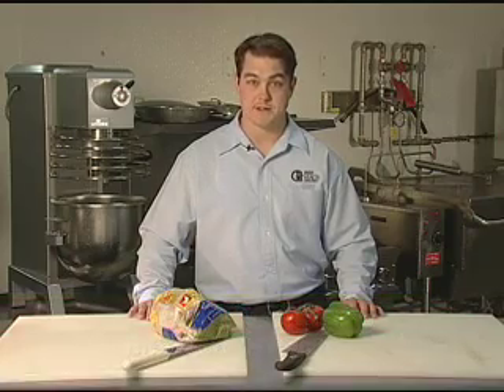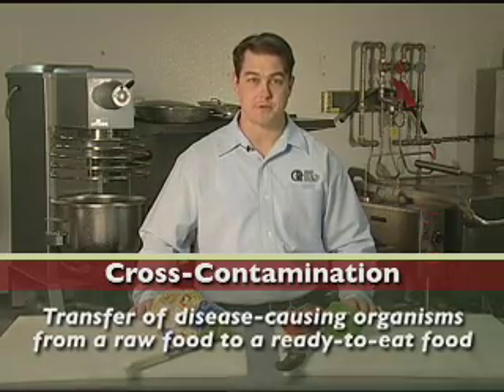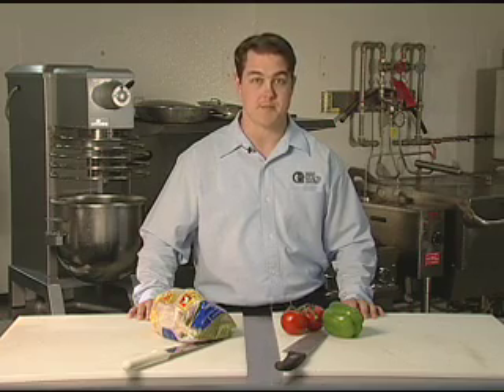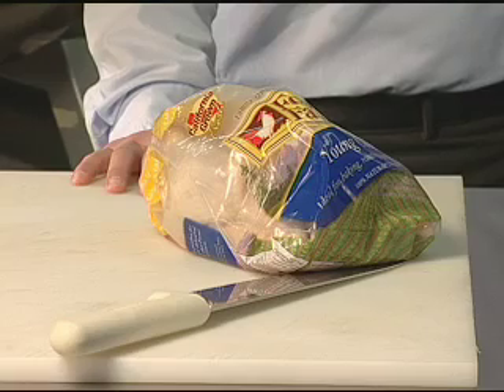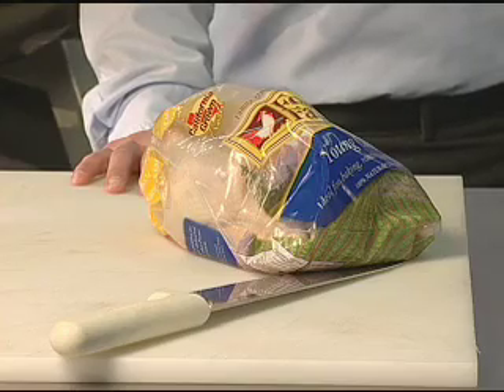The fourth most common risk factor in causing foodborne illness is contaminated equipment. We have all heard the term cross-contamination, but what does it mean? Basically, it's the transfer of disease-causing organisms from a raw food to a ready-to-eat food. This usually occurs when a piece of equipment is not properly cleaned and sanitized. Here are some tips to prevent cross-contamination after coming in contact with raw meat, poultry, and seafood.